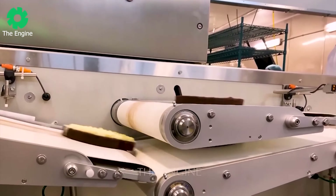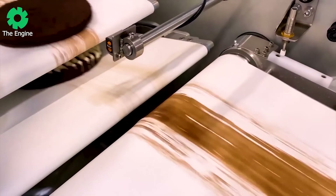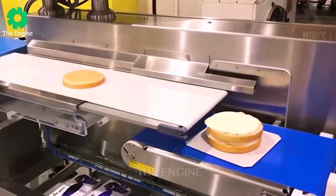After being inspected and meeting standards, these pieces of bread will be transported on a giant conveyor belt from one place to another and reach consumers like us.